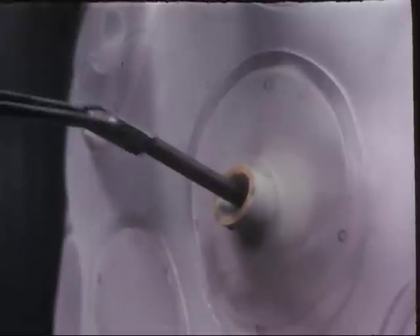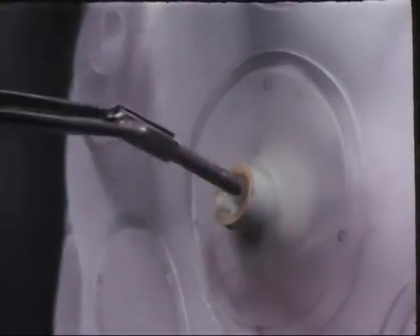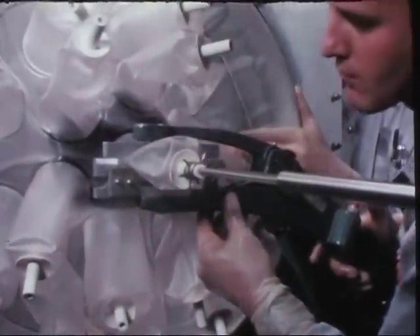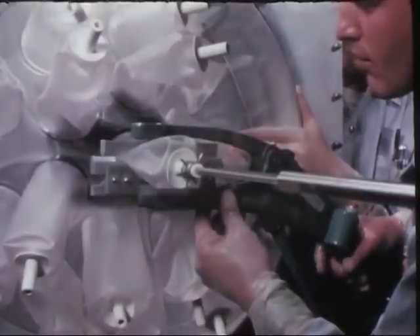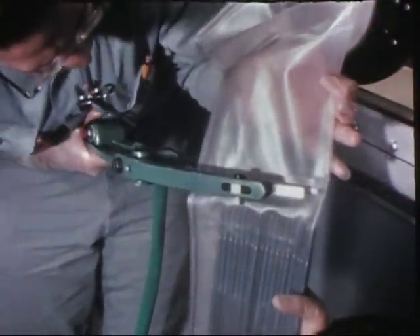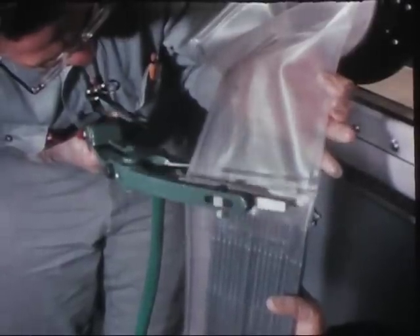Fabrication of plutonium fuel and test pieces is complicated by considerations of criticality, pyrophoricity, and radioactive toxicity. Plutonium emits approximately five million times as many alpha particles as uranium-238 and forms a finely divided oxide powder with a remarkable ability to remain airborne. Its handling reflects the fact that it is thousands of times more toxic than industrial poisons.